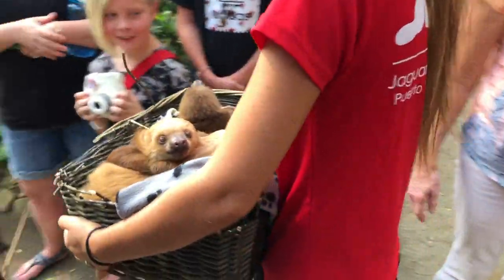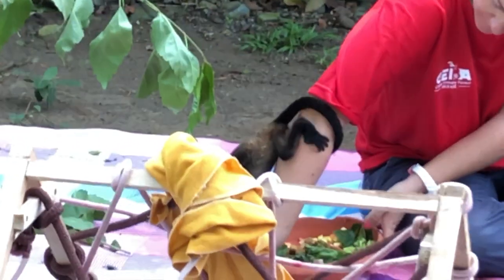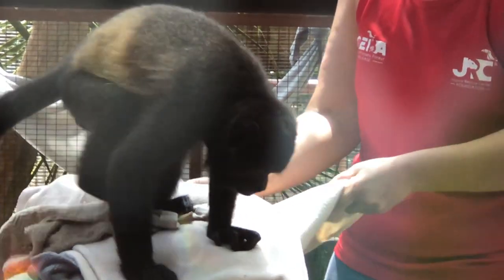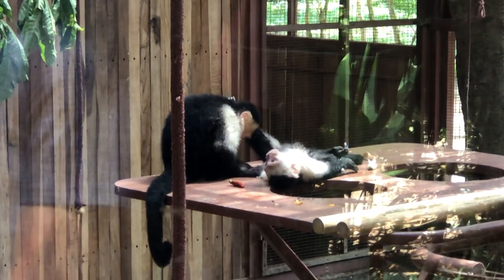They're trying to help the animals locally. It's like a rehabilitation process. They have different cages, and the government doesn't fund it. So people can go in, and if you take a tour here, it actually helps the animals — it also helps the center to keep doing what they're doing.